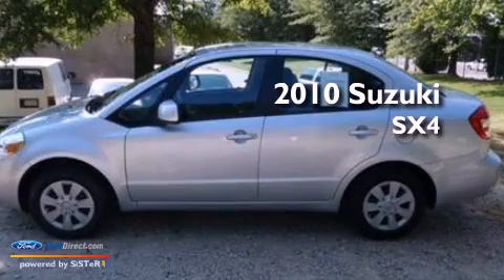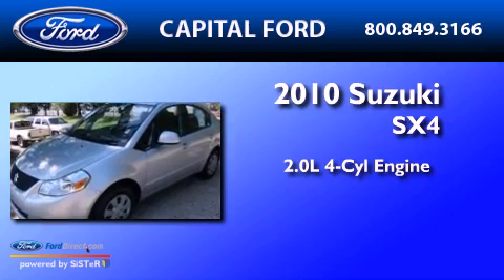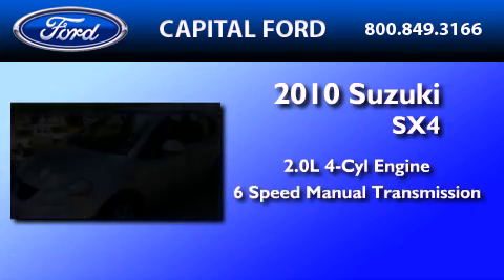This is a 2010 Suzuki SX-4. It features a 2.0-liter four-cylinder engine and a six-speed manual transmission.